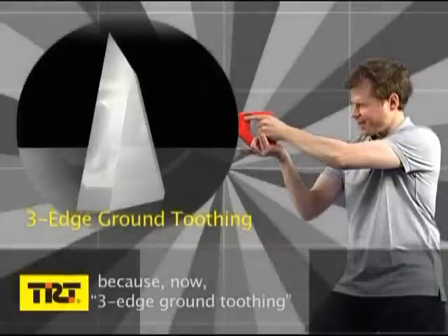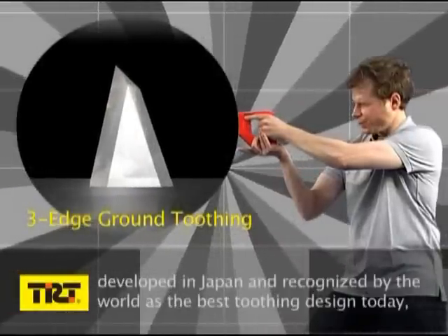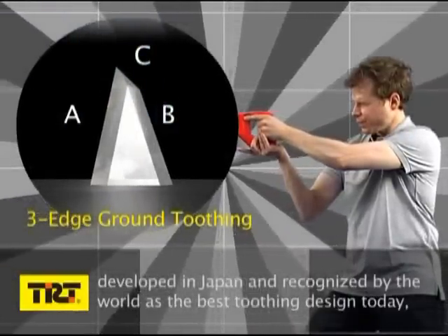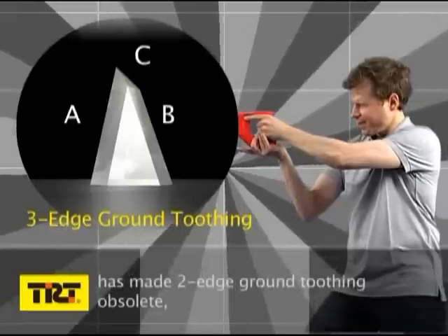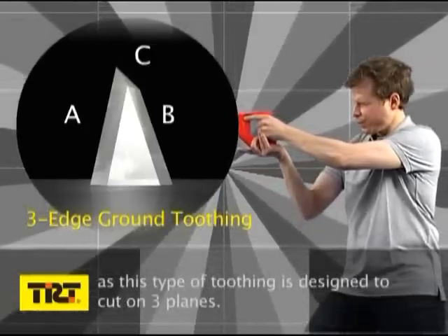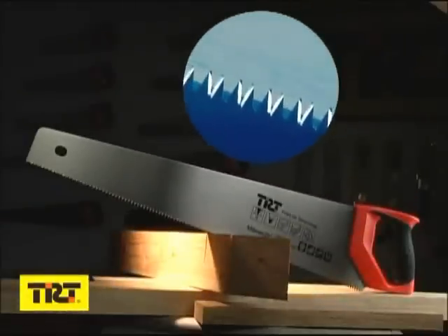Now, three edge ground toothing — developed in Japan and recognized by the world as the best toothing design today — has made two edge ground toothing obsolete, as this type of toothing is designed to cut on three planes. We at TRT Fine Line Technology produce all our hand saws with this type of advanced cutting edge.